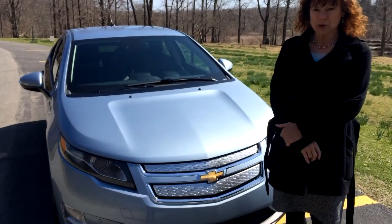I'm Linda Koska, Director of Development for Mill Creek Metro Parks, and I'm standing here with the 2014 Chevy Volt. In celebration of Earth Day, we're going to take it for a test drive around Mill Creek Metro Parks.